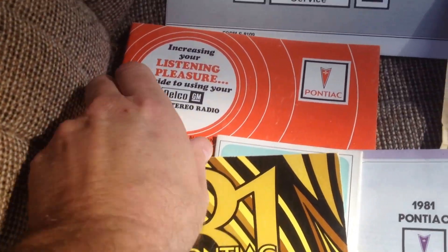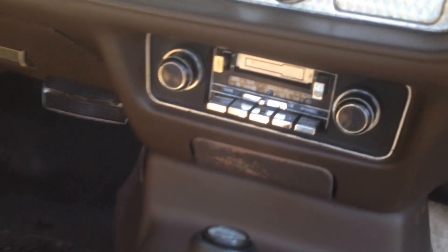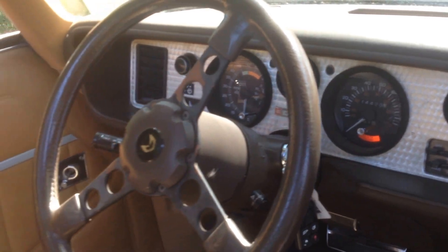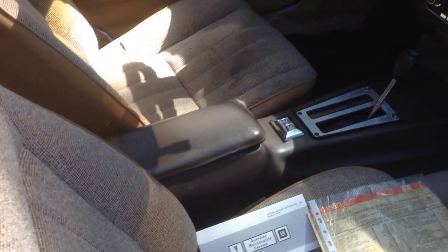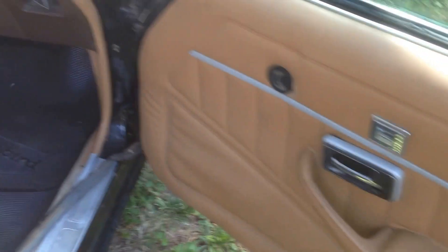So all this documentation is coming with it. The original Delco radio is still there. Now, I've had discussions about this interior — I've looked online and seen these cars with this interior new. I've also been told that these are not original seats, that they come from a Z28 type of car. I'm not sure about that.